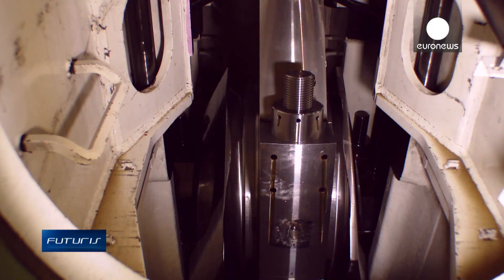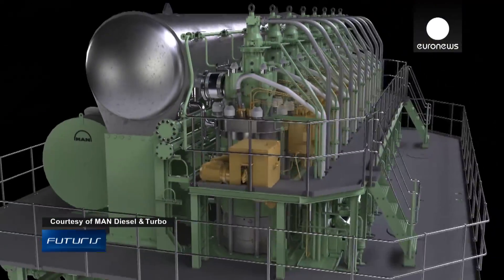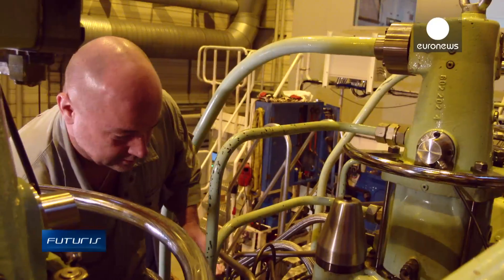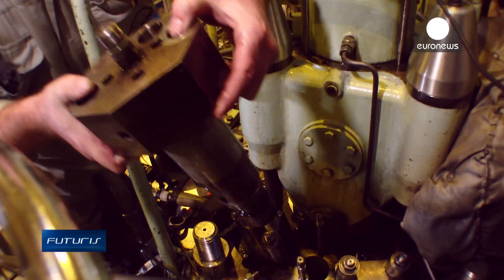At this research facility in Copenhagen, a unique ship's engine has been developed. Powered by both diesel and liquefied natural gas, the engine has been designed to reduce the emissions of gases like carbon dioxide and nitrogen oxides. Its performance differs little from normal diesel engines, say the scientists from the European research project involved.